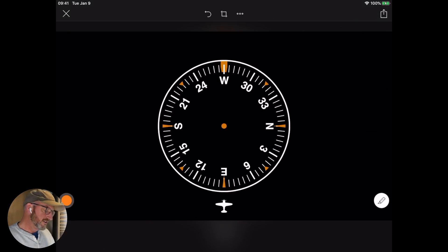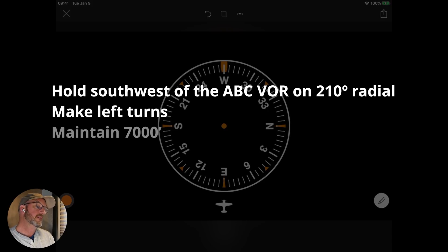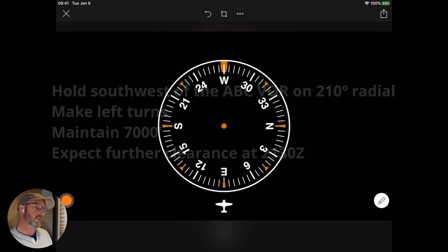410 Bravo Sierra, I have holding instructions — advise ready to copy. — Ready to copy. — 410 Bravo Sierra, I need you to hold southwest of the AVC VOR on the 210-degree radial. Make left turns, maintain 7,000, and expect further clearance at 2130 Zulu. — 410 Bravo Sierra, hold southwest of the AVC VOR on the 210-degree radial, left turns, 7,000 feet, expect further clearance at 2130 Zulu. — 410 Bravo Sierra, readback is correct.